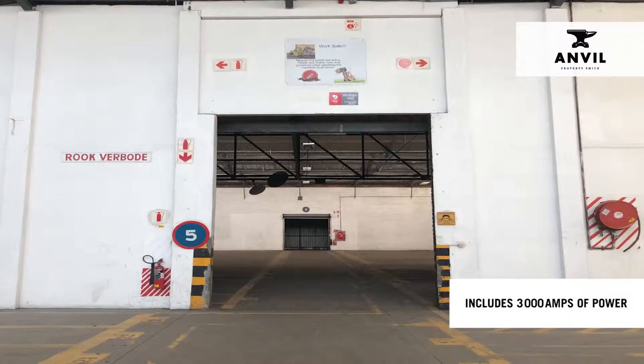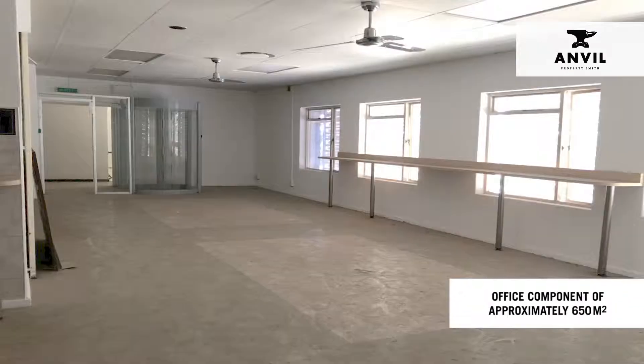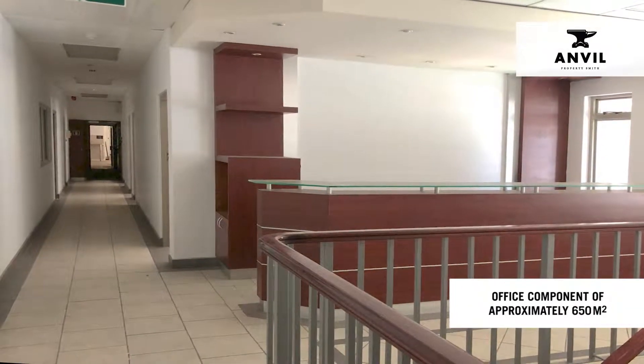The facility includes 3,000 amps of power, drive-in warehouse access and an office component of approximately 650 square metres.